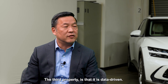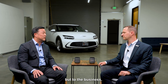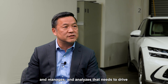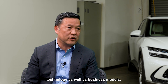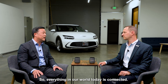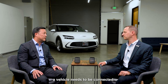The third property is that it is data-driven. Data is very important not just to a vehicle but to the business. The amount of data a vehicle collects, manages, and analyzes needs to drive technology as well as business models. The fourth thing about a software-defined vehicle is that it's connected — everything in our world today is connected, and in order to react quickly, adapt quickly, and be flexible, a vehicle needs to be connected.